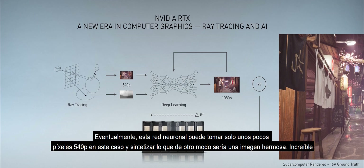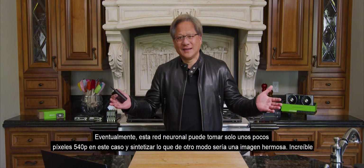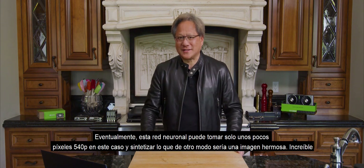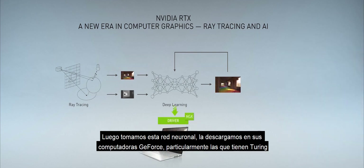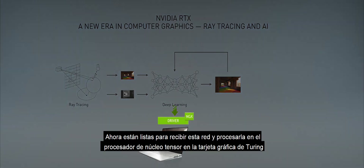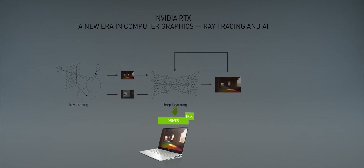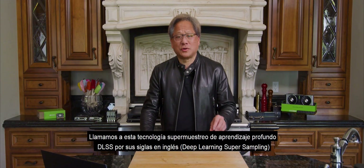Eventually, this neural network could take just a few pixels — 540p in this case — and synthesize what otherwise would be a beautiful image. We then take this neural network, download it into your GeForce computers, particularly the ones with Turing, which are now ready to receive this neural network and process it on the Tensor Core processor in the Turing GPU. We call this technology DLSS — Deep Learning Super Sampling.